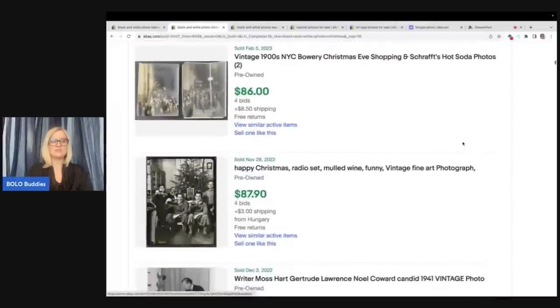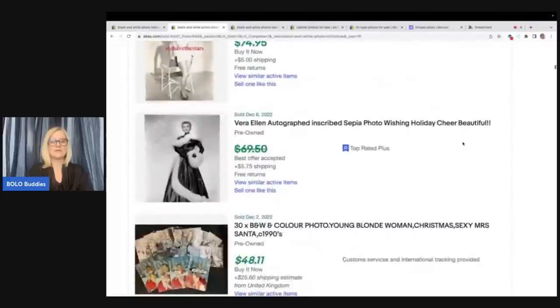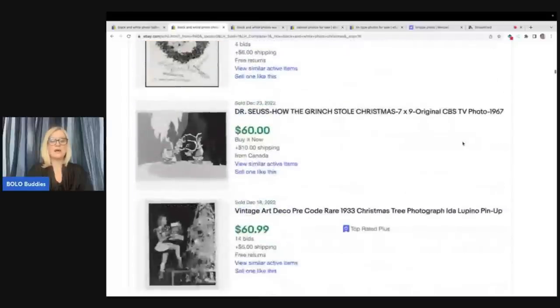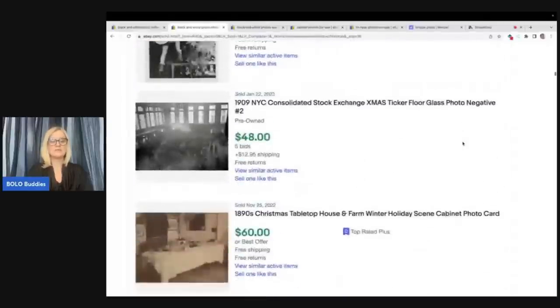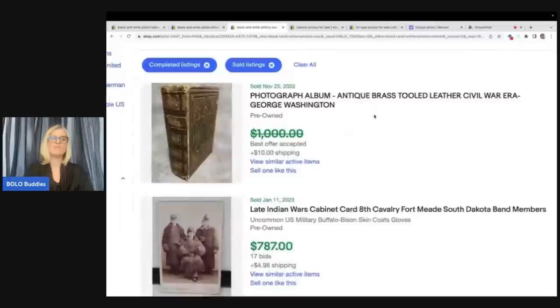People also sell these in big lots. You can buy the big lots and then part them out. Let's move on to black and white photos that are war themed — these seem to go for crazy money. So this is a photograph album, antique brass tooled leather, civil war era. I don't know what the offer was, but wow — I bet this went for big money. $787 for this one.